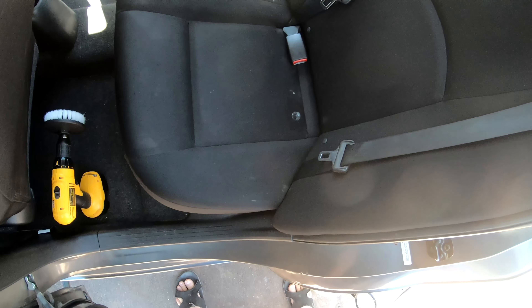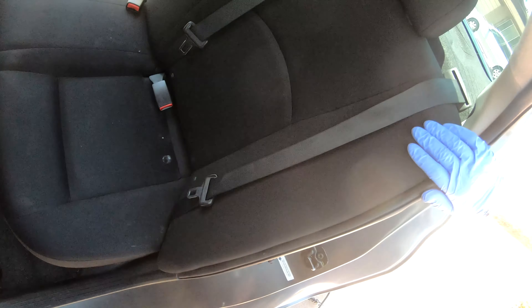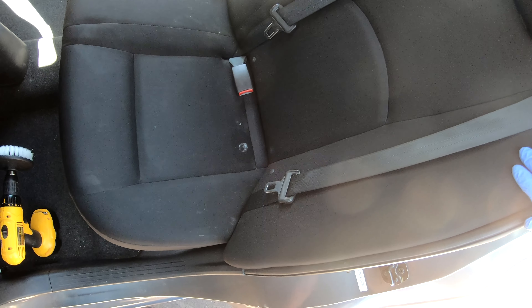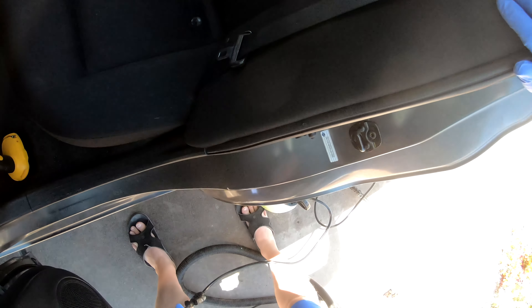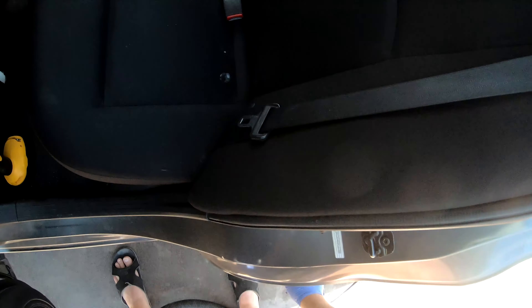Alright everybody, we're gonna do the interior of this black car — we've got some spots here, it's very dusty. I'm gonna use some of my go-to products today from Chemical Guys. I get my products at Detail Garage here in Mesa, Arizona — they have three locations in the Phoenix area.